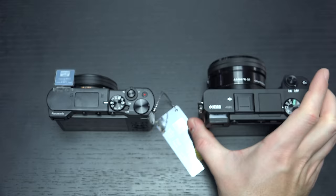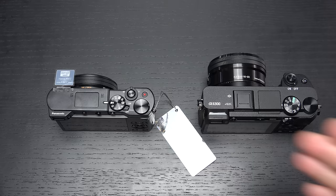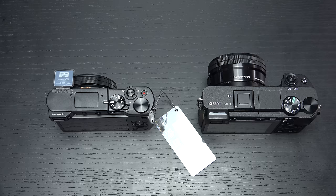Both cameras shoot raw stills. The Sony does have video profiles — S-Log — for video grading, which the Panasonic doesn't have. But again, different consumers are in mind here, even though they will inherently draw the same consumers because of how close they are in pricing.